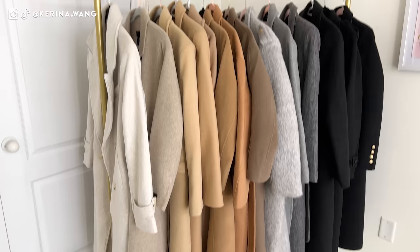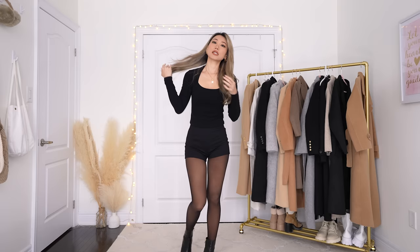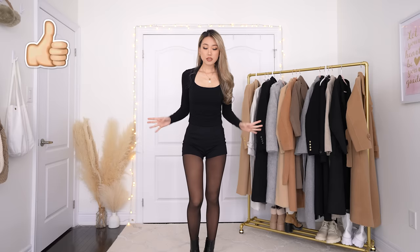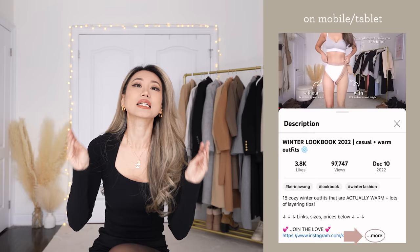Before we start, here are my measurements — I know a lot of you are always asking my height. Today I'm also in a neutral all-black ensemble as the base, and I have on a four-inch platform heel which makes me a little bit taller. Everything in this video will be linked in the description box below — click on 'more' or 'show more' to see everything talked about in this video.